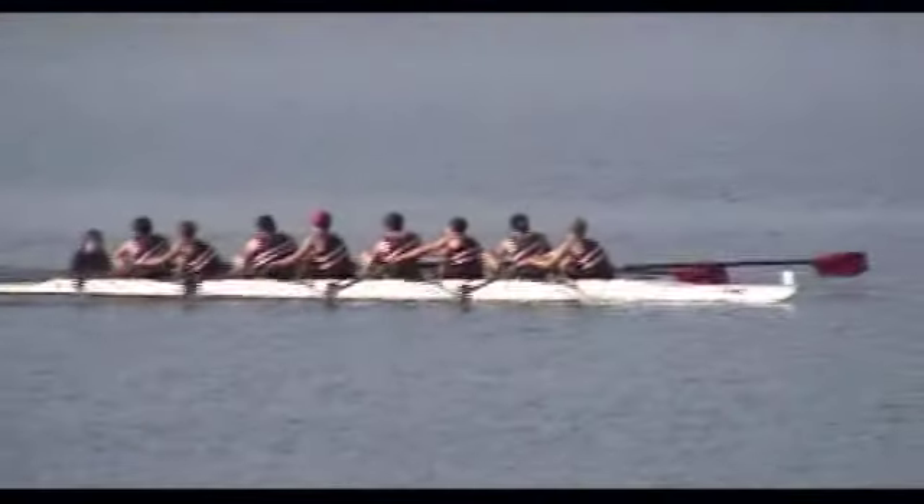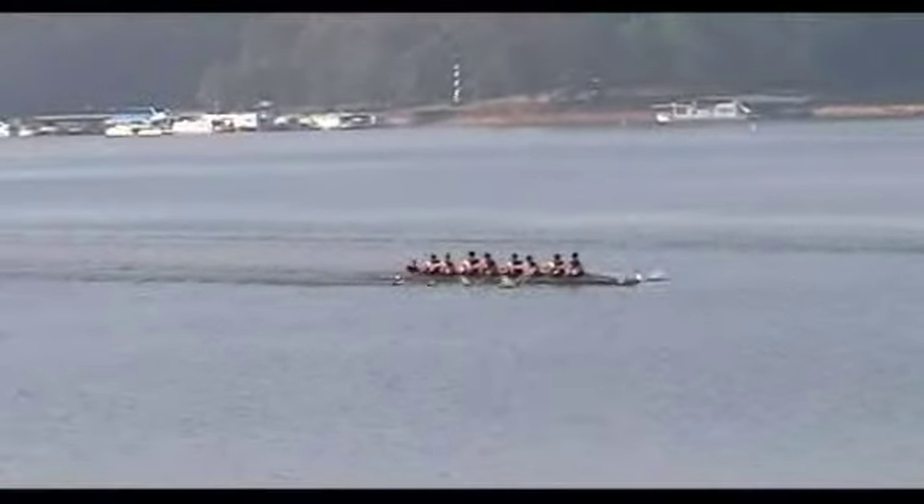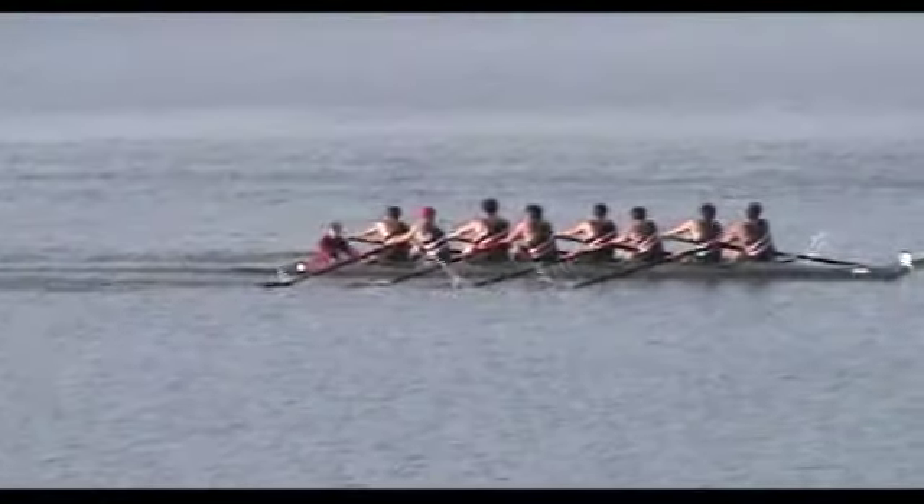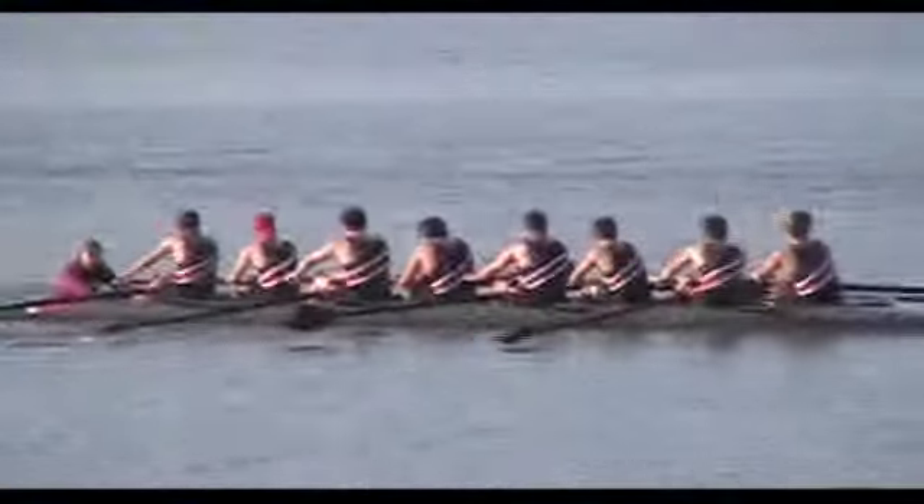When you see the boats coming, the place crossing the finish line does not necessarily reflect their overall order, but cheer them on as they come by. The whole course is about 5,000 meters, so it's just a little over three miles.